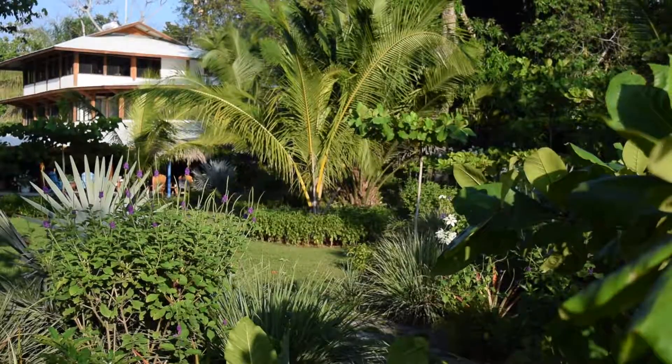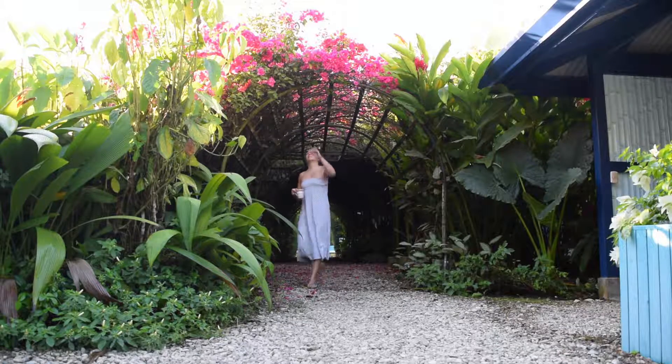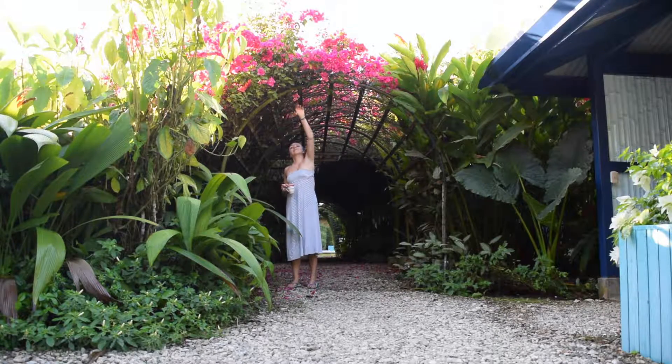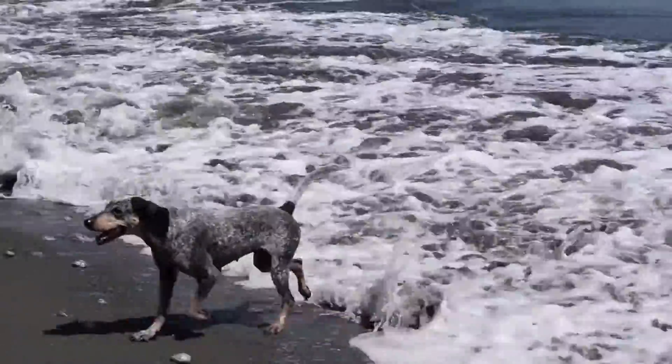Hi guys, welcome again to Leap of Faith Life. My name is Azar and I'm so glad you're here. I want to show you one of my favorite places on earth and some of the things we do here, in case you are wondering about how a yoga retreat works in the middle of Costa Rica in the jungle.